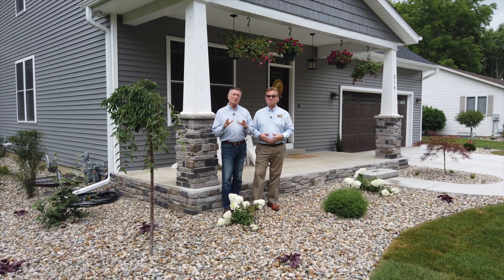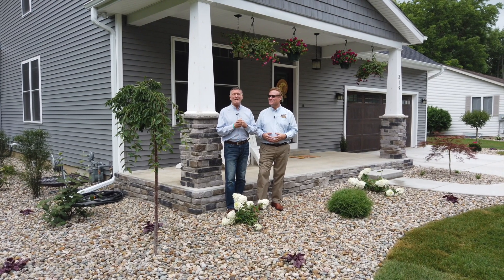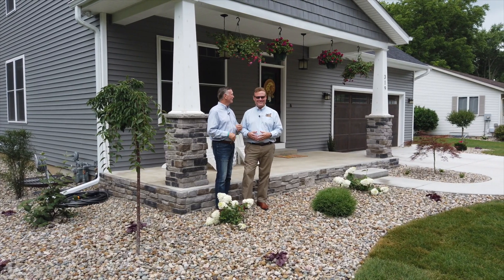Year-round color and low-maintenance — those were two of the goals that the homeowner had in mind today as we visit Centerville, Michigan. Centerville is a nice little town, isn't it, Mark?